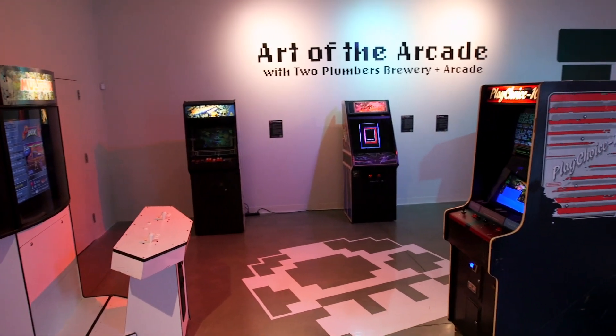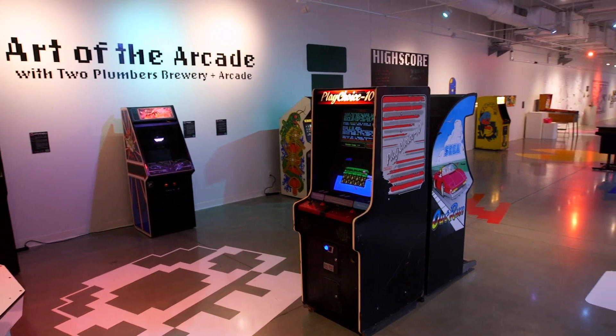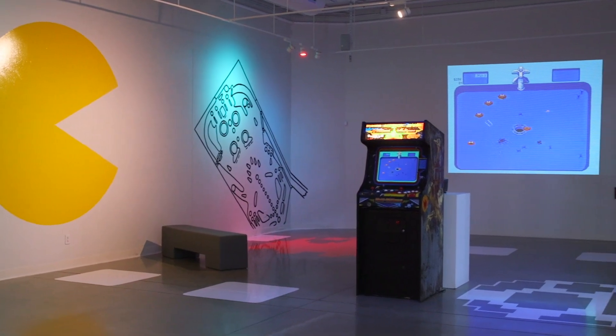We're here at the Foundry Art Center in our main galleries. We currently have Art of the Arcade, which is an exhibition in partnership with Two Plumbers Brewery and Arcade, and it's completely free and open to the public.